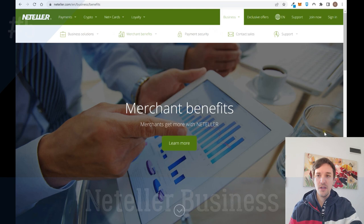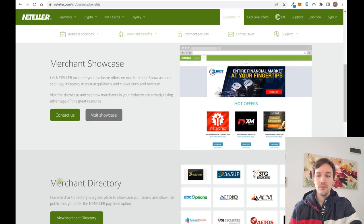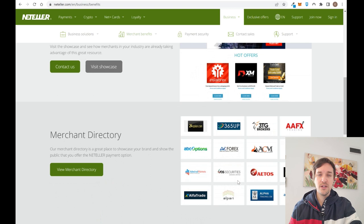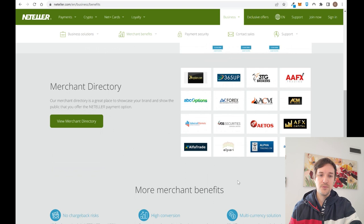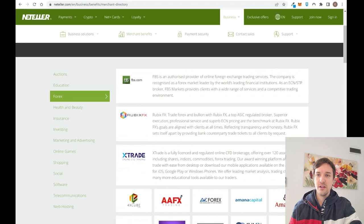With Neteller you can transfer money to anyone using secure payment systems and receive online payments instantly. If you have a business or are a merchant, you can use Neteller to reach more clients by being listed in the merchant directory, so any Neteller customer can deposit easily to your platform. You can also set up multi-currency solutions and recurring payments, which is really useful if you have a subscription plan.